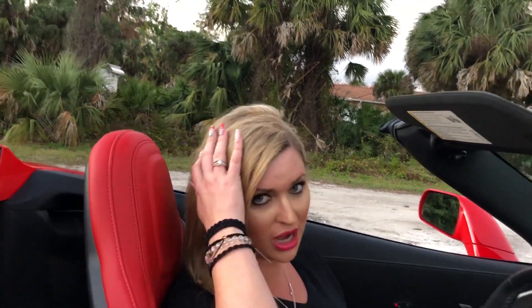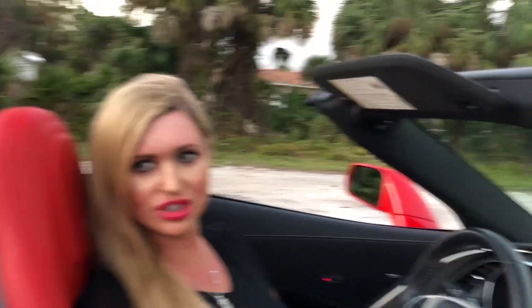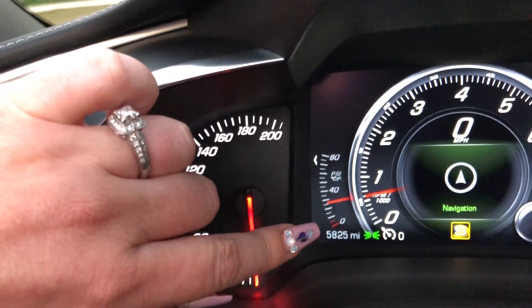It's under warranty as well. One owner, less than 6,000 miles — 5,825 to be exact. The mileage is right there. We're kind of infamous for low mileage cars.